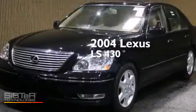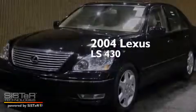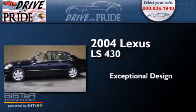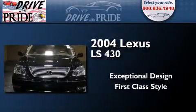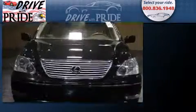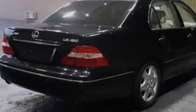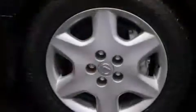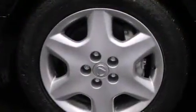This is a 2004 Lexus LS430. Features include aluminum wheels, an auto-dimming rearview mirror, a home link feature, and an MP3 CD changer.